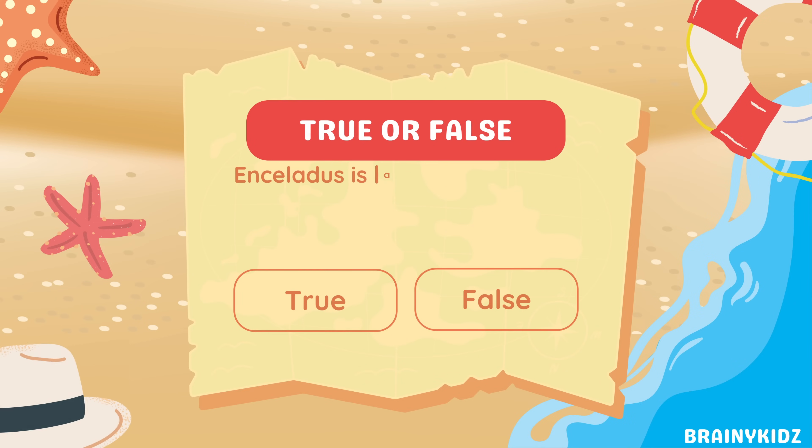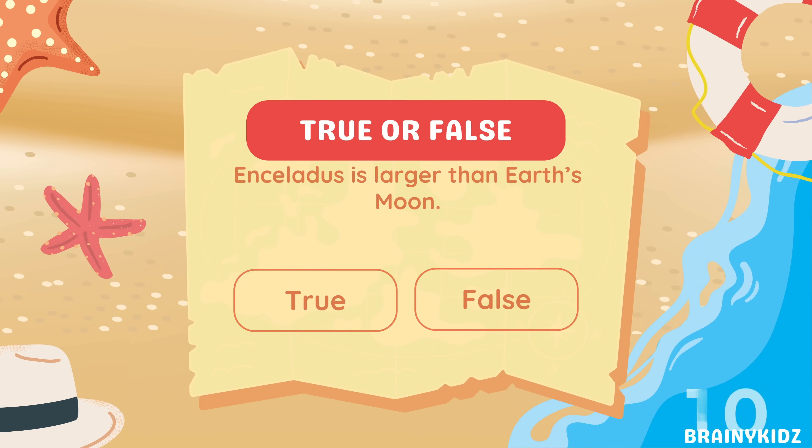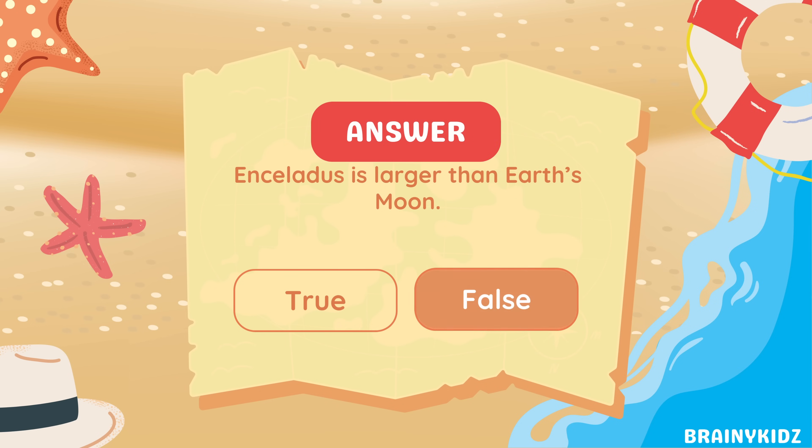True or false: Enceladus is larger than Earth's moon. False — Enceladus is much smaller, only about 500 kilometers in diameter.